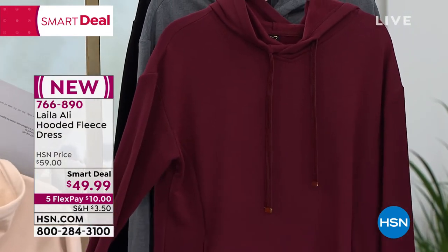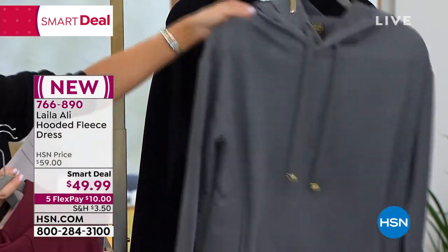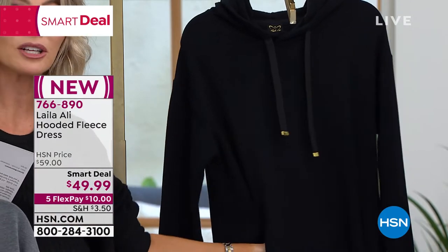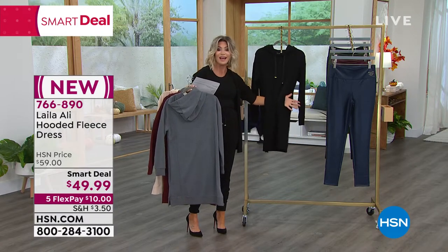Behind the tawny port — I love the hardware on these — this is the charcoal heather gray, and then of course classic black. You do have the kangaroo style pockets right here in the front, so it works for tissue, phone, and as moms sometimes small snacks.